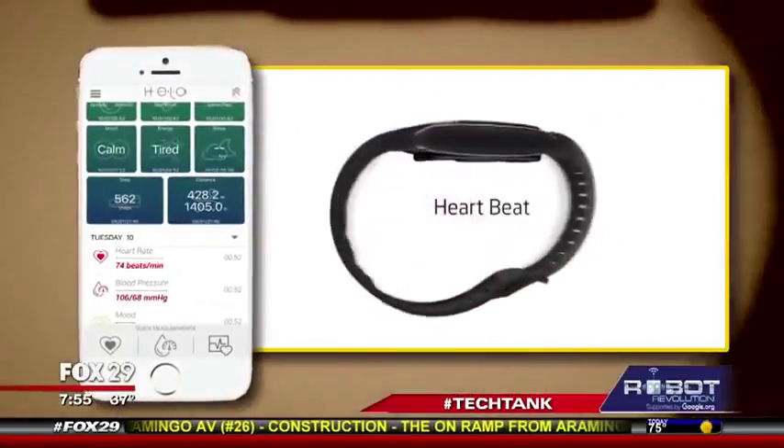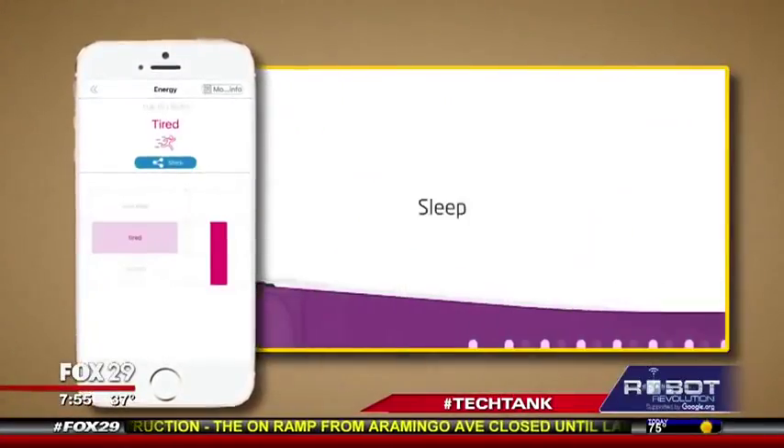Last but not least: EKGs, blood pressure, fatigue sensor, or my personal favorite — it lets me know my mood. And guess what? It knows when I'm grumpy. It does a good job at it.